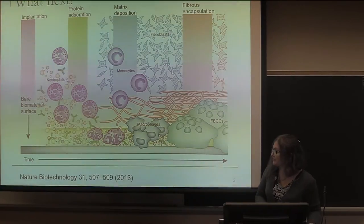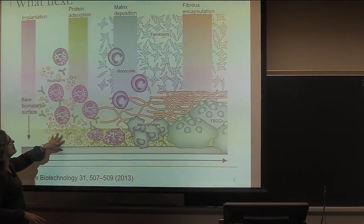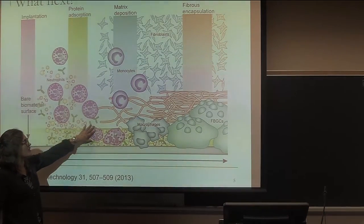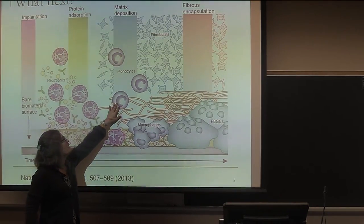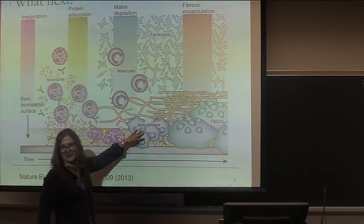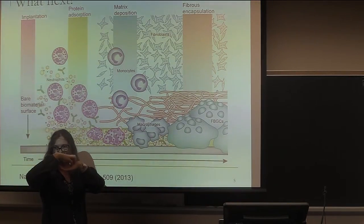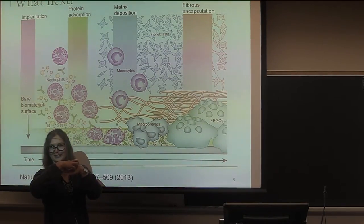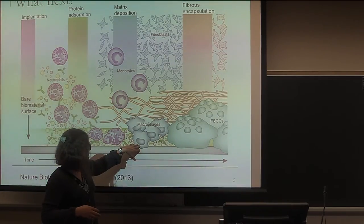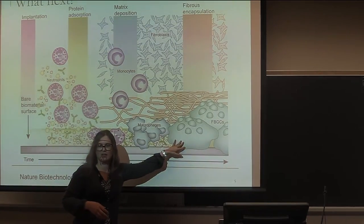After the initial protein adsorption on the bare biomaterial surface, because there's been damage from implantation, neutrophils will come and interact with the surface, releasing chemokines that attract monocytes. The monocytes turn into macrophages, which interact with the surface. Macrophages like to eat things — they try to phagocytose the surface. But macrophages are used to phagocytosing really small things, and when they come to a really large surface, they undergo something called frustrated phagocytosis. They get very reactive — sometimes releasing reactive oxygen products — and will ultimately merge and turn into foreign body giant cells that cover the entire surface.